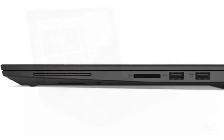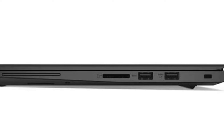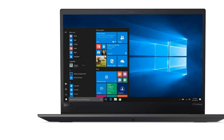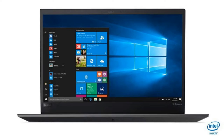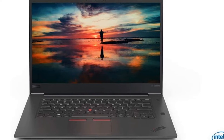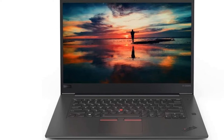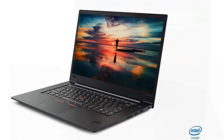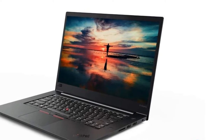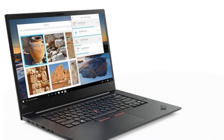The ThinkPad X1 Extreme Gen 2 is a breath away from being the best 15-inch laptop on the market, and is almost a perfect laptop for content creators and business users. Its sleek design looks great and it's surprisingly durable yet portable. Performance is also impressive thanks to a Core i7 CPU and GTX 1650 Max-Q graphics. You can even equip the X1 Extreme with 64GB of RAM, although storage maxes out at only 1TB. All things considered, the 2nd-gen ThinkPad X1 Extreme is an excellent laptop with one glaring flaw that many customers will find hard to overlook.